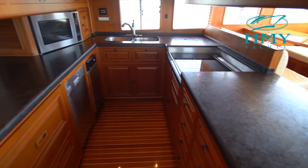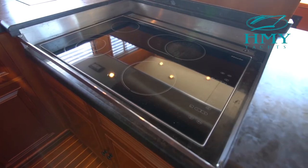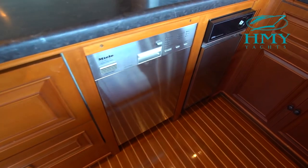The galley on the 72 Grand Banks is up on the raised pilothouse level and provides abundant meal preparation space with all the modern conveniences one would expect.